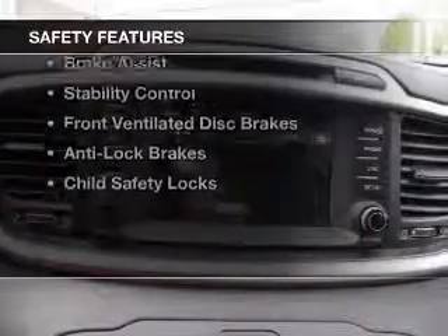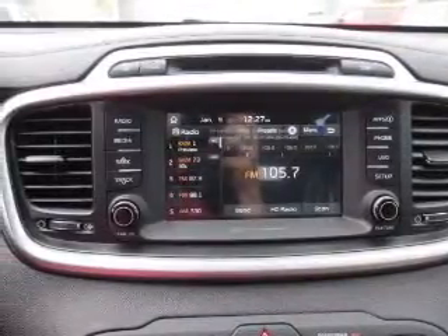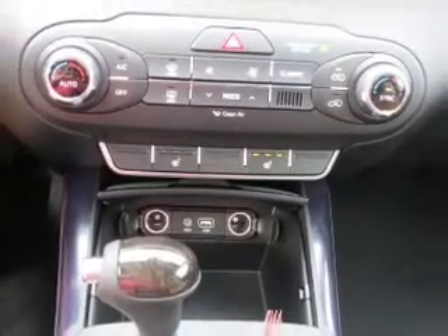Safety was made a priority with these features: a backup camera, curtain head airbags, side airbags, brake assist, stability control, front ventilated disc brakes, anti-lock brakes, and child safety locks.